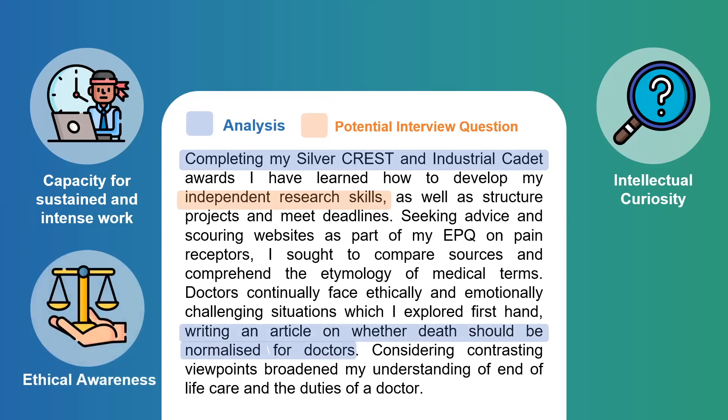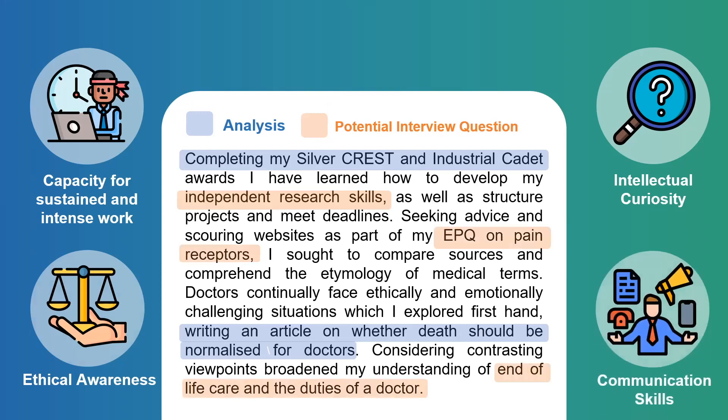Moving on, my medical ethics article was a great way to understand the ethical dilemmas doctors face within end-of-life care, as well as being better informed about the difficult situations doctors may face. This allowed me to demonstrate ethical awareness, written communication skills, and a more realistic insight into medicine. Please don't treat your personal statement as a CV simply listing science projects. It's about quality over quantity — talk about what you've learned, whether it made you more patient or resourceful, and whether it deepened your understanding of medicine as a career.